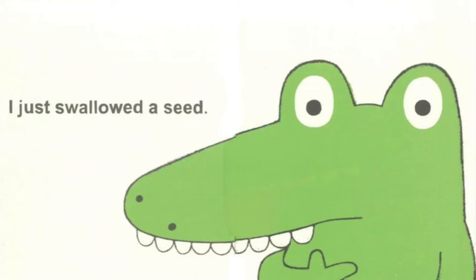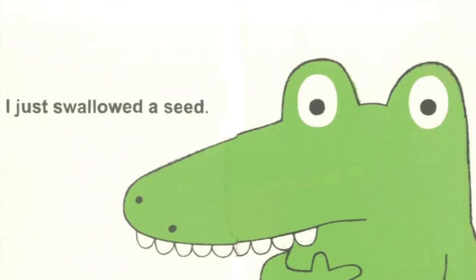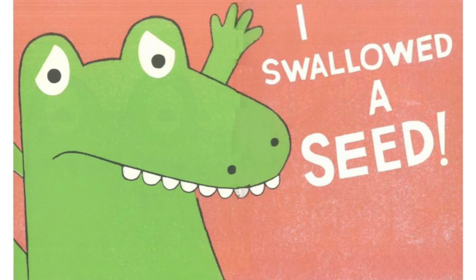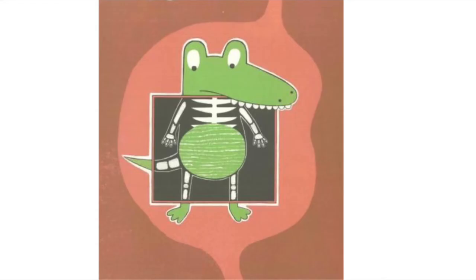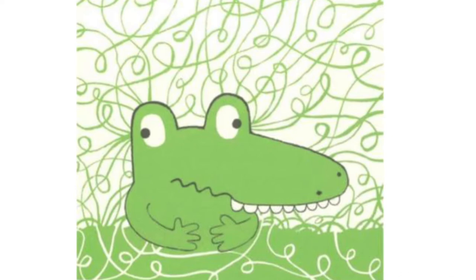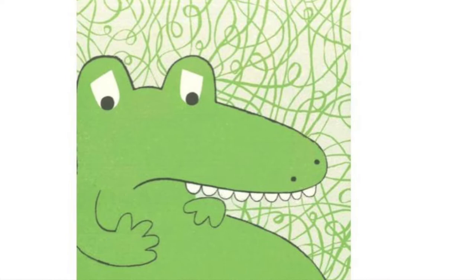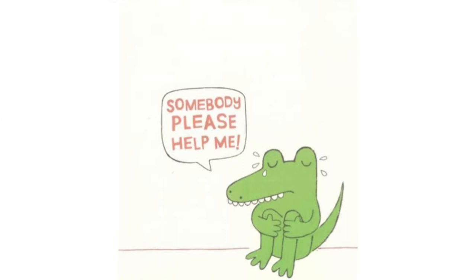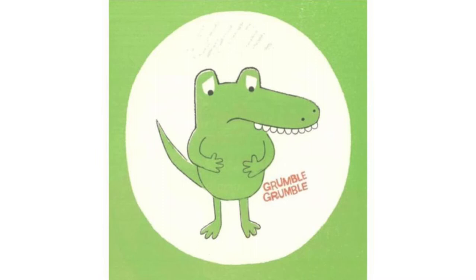Gulp. You ate a big bite there. I just swallowed a seed. Oh, no. I swallowed a seed. It's gonna happen. It's growing in my guts. Soon, vines will come out of my ears. My stomach will stretch. My skin will turn pink. I don't want to be in a fruit salad. Somebody please help me. Grumble, grumble, says his tummy.